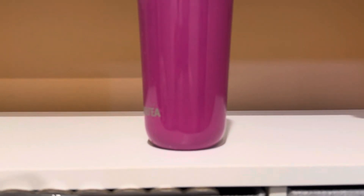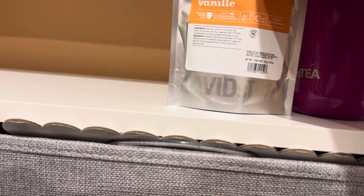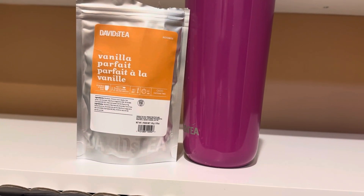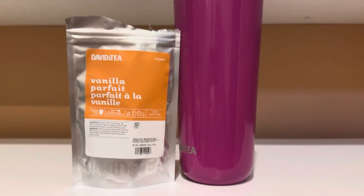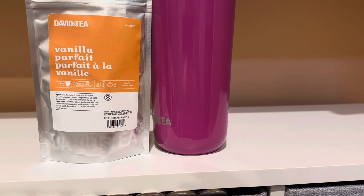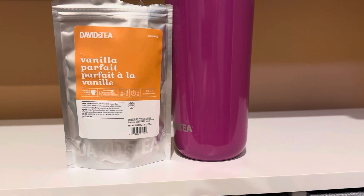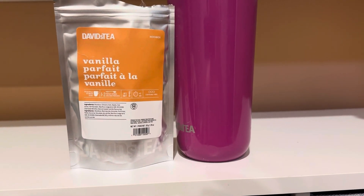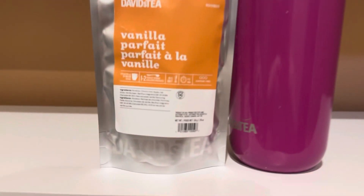I ended up getting 50 grams. It smells like your typical rooibos, but it also smells very strong of vanilla bean. This smells similar to a vanilla bean tea that came out — it was part of the Christmas line a couple of years ago. I have it reviewed on the channel already. It was another vanilla bean tea. This tea smells very similar to that, but you also get a hint of the rooibos, so it's pretty interesting.